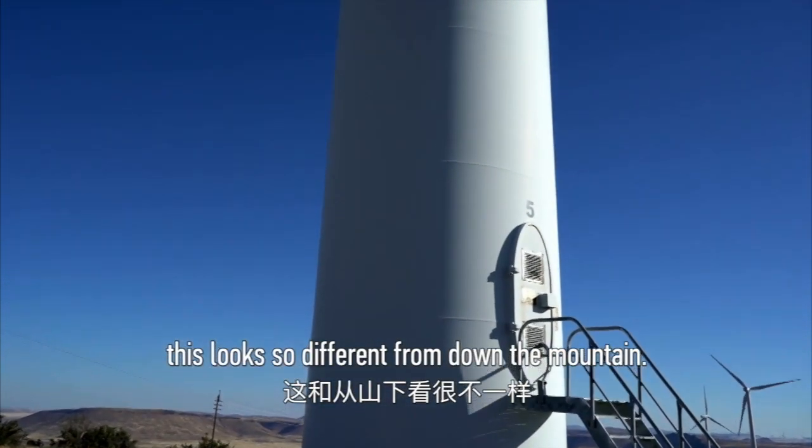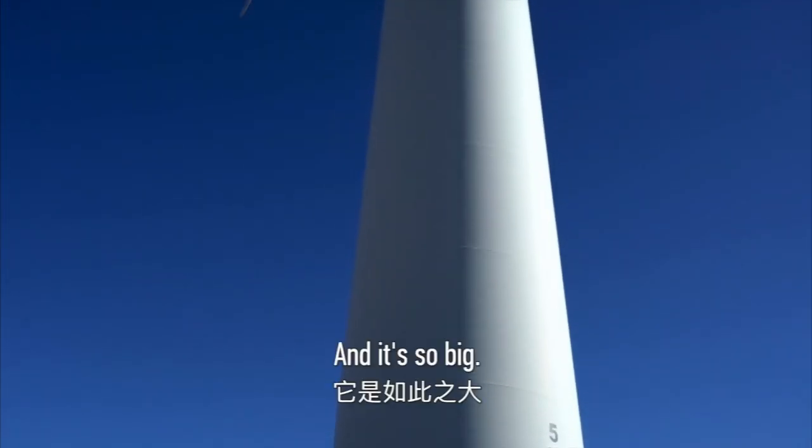Wow, this looks so much different from down the mountain, and it's so big!